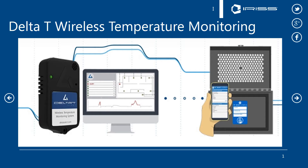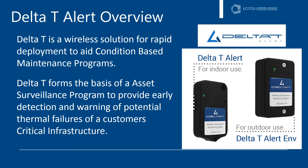IRIS, the world's leader in electrical maintenance safety devices, is pleased to present the Delta T wireless temperature monitoring system. Delta T is a wireless solution for rapid deployment to aid in condition-based maintenance programs. The Delta T can form the basis of an asset surveillance program to provide early detection and warning of potential thermal failures of a customer's critical electrical infrastructure.